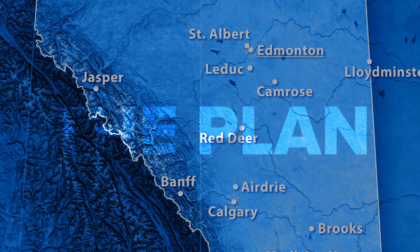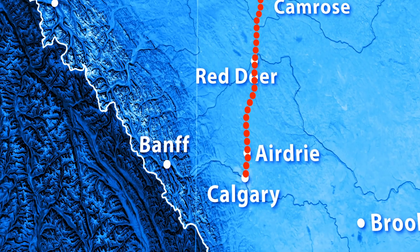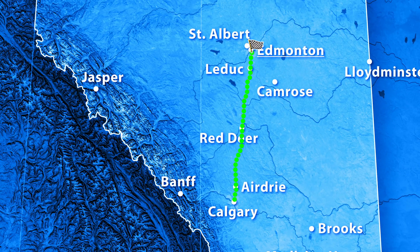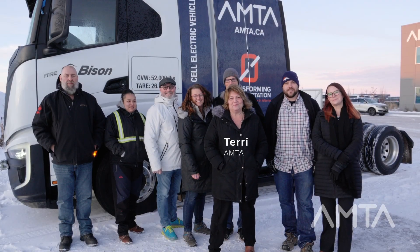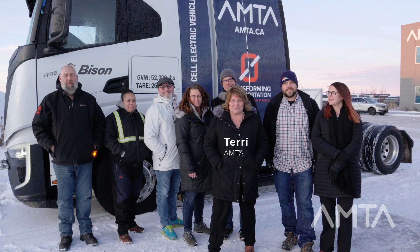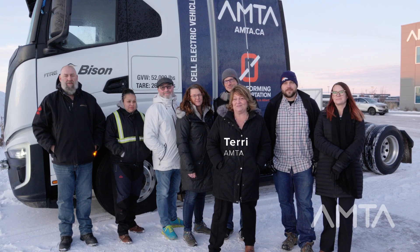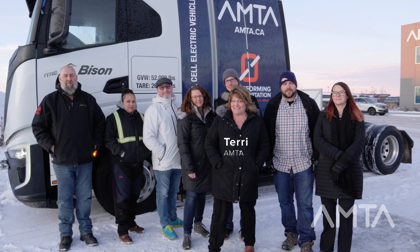Drive the Nikola fuel cell electric truck with trailer from AMTA's Edmonton location to Calgary and return to the starting point on one tank of hydrogen. It is January 24th and we are here because we're going to be taking the Nikola fuel cell electric vehicle and trying to get it all the way to Calgary and back on one tank of fuel.